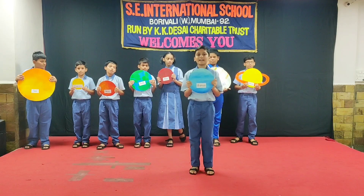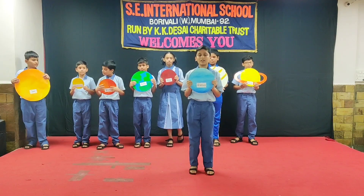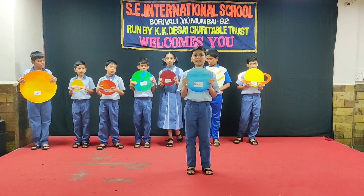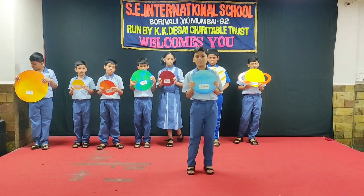Uranus is the seventh planet in our solar system.